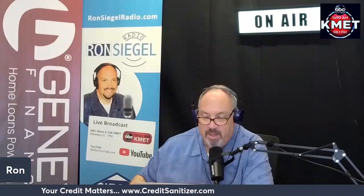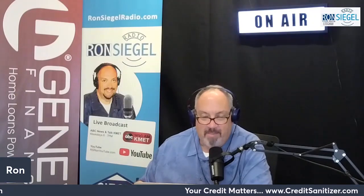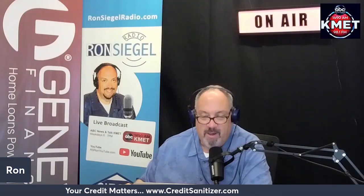Your credit matters segment brought to you by creditsanitizer.com. You have a credit report — it is wrong — what are you doing about it? How to add rent payments to your credit report. Since 2014, FICO has included reported rental data in all versions — FICO 9 and FICO Score 10 — of its scoring models, meaning that paying rent on time could help improve your FICO score.